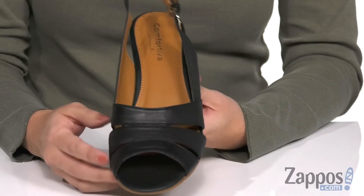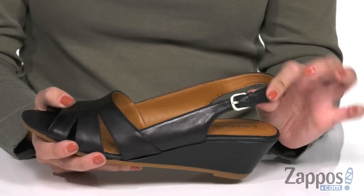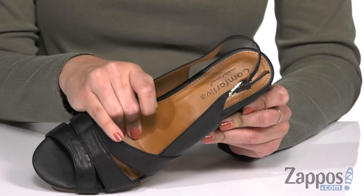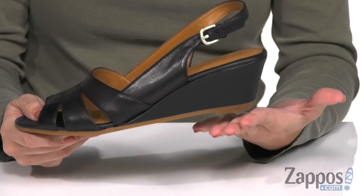These sandals have a full grain leather upper with an open toe, nice and smooth to the touch. You have a sling back strap with an adjustable buckle. Inside there's a smooth synthetic lining and you've got that pillow top memory foam cushioning in the footbed. Lots of comfort with every step.